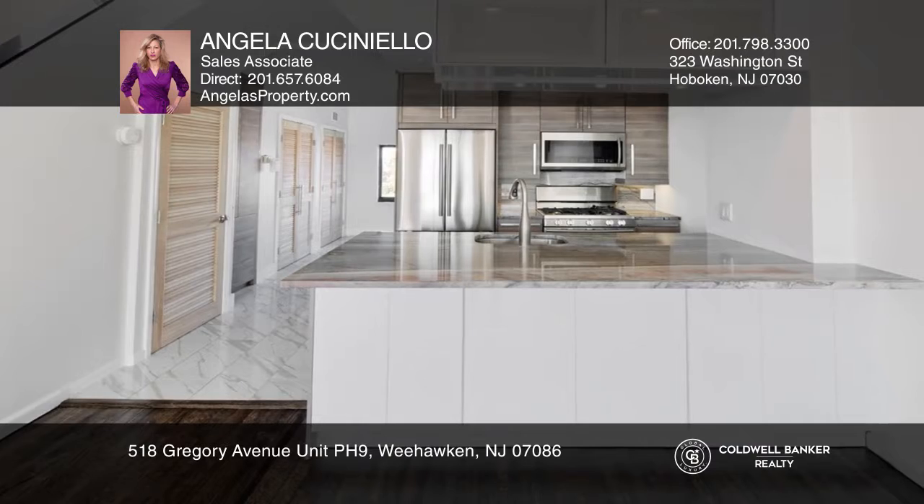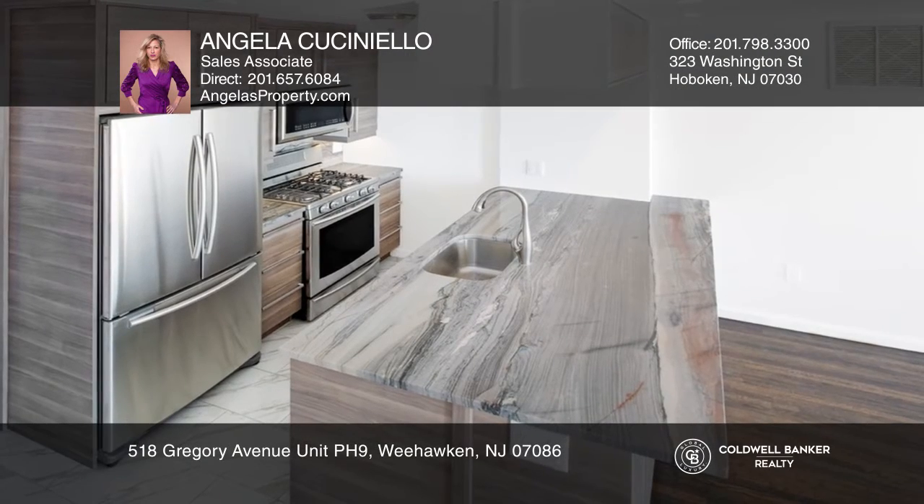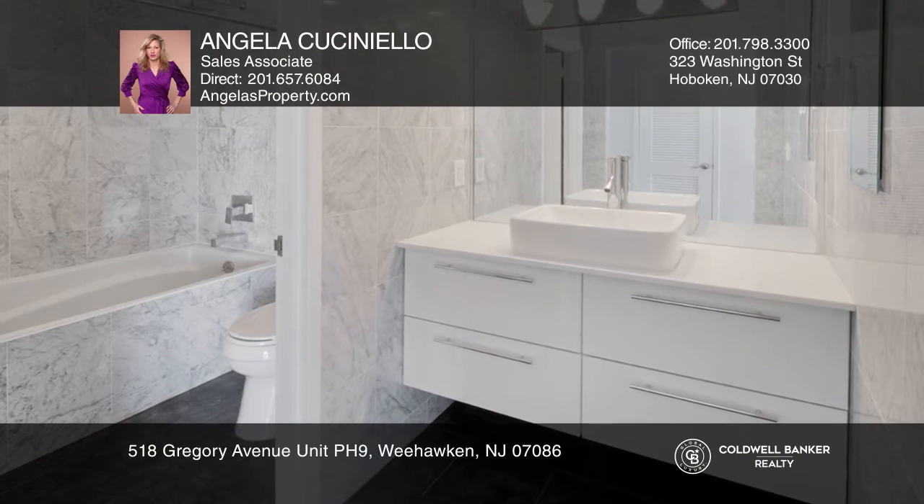An entrance gallery with a luxury half-bath leads to the modern open-concept living space with walls of glass and splendid sights. The chef's kitchen has quartz counters and a super-sized island.